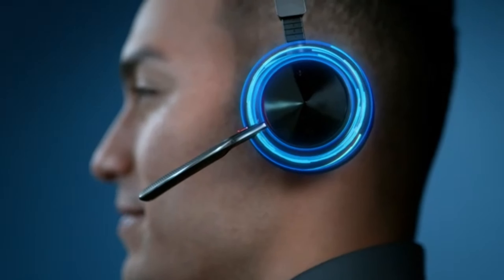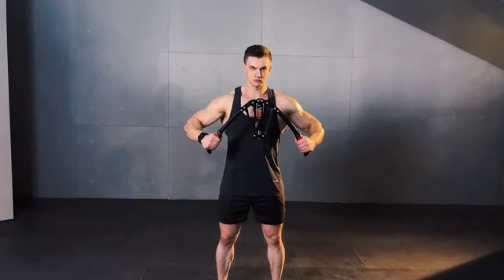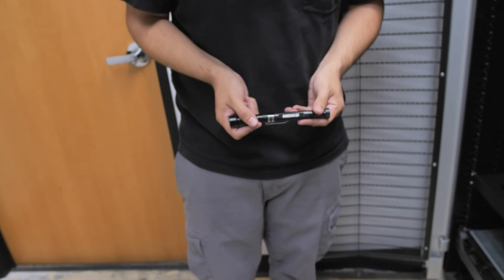Hey everyone, welcome back to Daily Gadgets List. Today we're diving into the world of awesome gadgets for men. Whether you're looking for the perfect gift or something to upgrade your own gear, we've got you covered. You can find the product links in the video description. Let's jump right in.